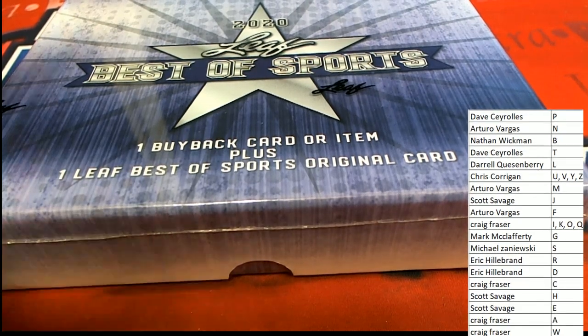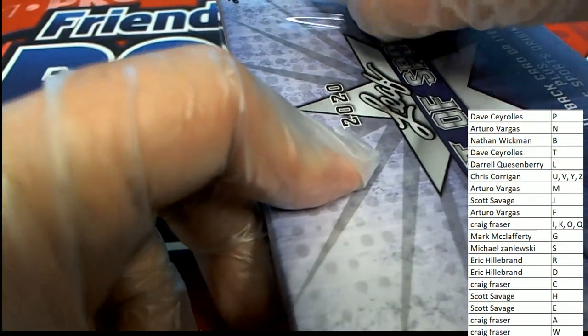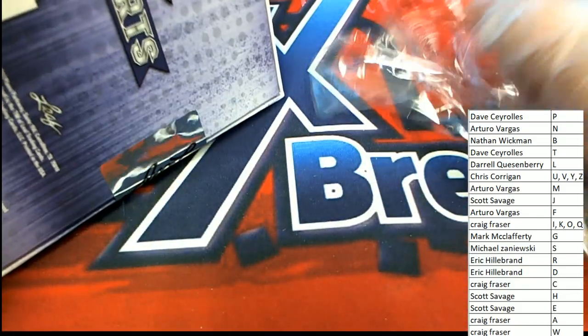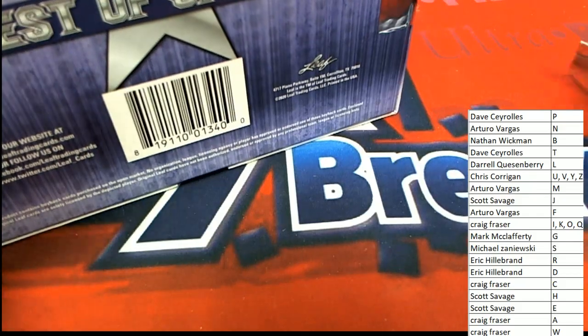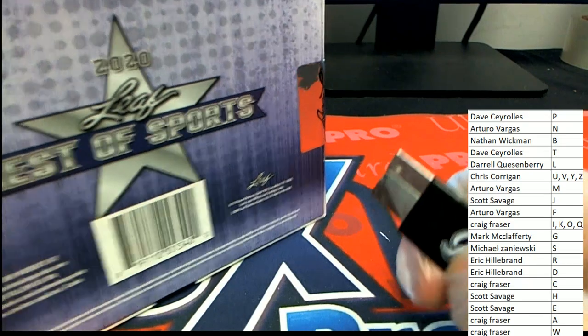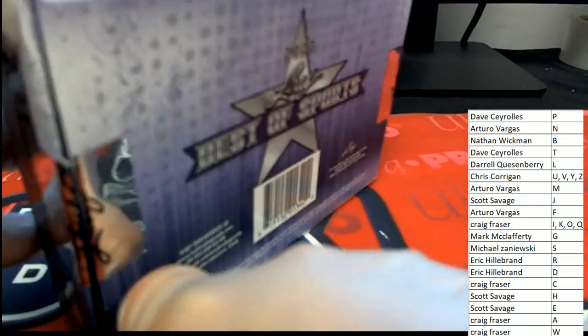Any one of these letters can certainly hit. I have a feeling we're going to get something vintage — talking about Montana, talking about Marino, or something in that realm. Let's see what happens in Leaf Best of Sports.